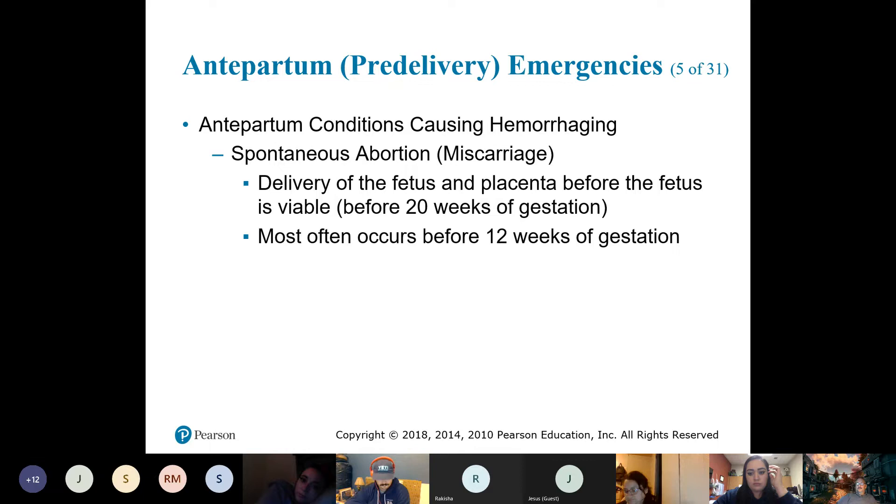A spontaneous abortion usually occurs up to about 20 weeks — often around three months in. That's why you'll notice a lot of people don't announce they're pregnant until after the 12th week — because by then there is less chance of something happening.